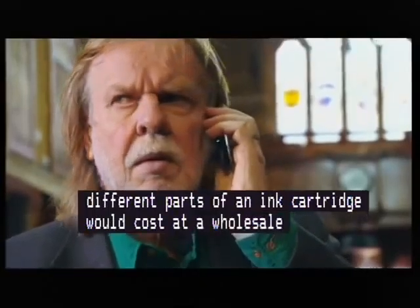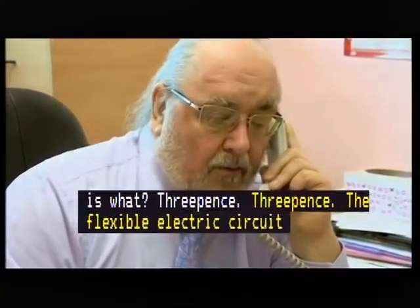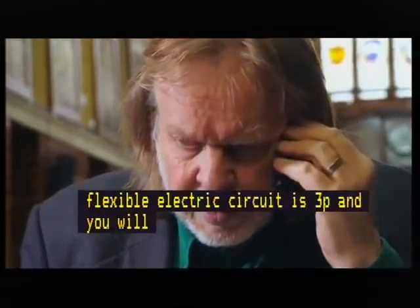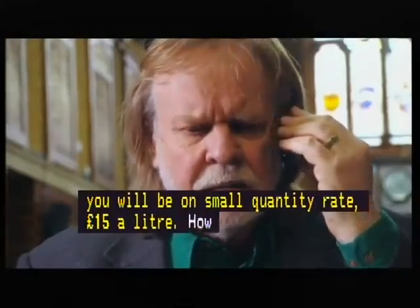Hi, this is Chris Brooks. I'm the Technical Director of the UK Cartridge Remanufacturers Association. I understand you need some prices. So the sponge will be three pence. And the ink will be, on small quantity rate, £15 a litre. And the plastic lid will be two pence.